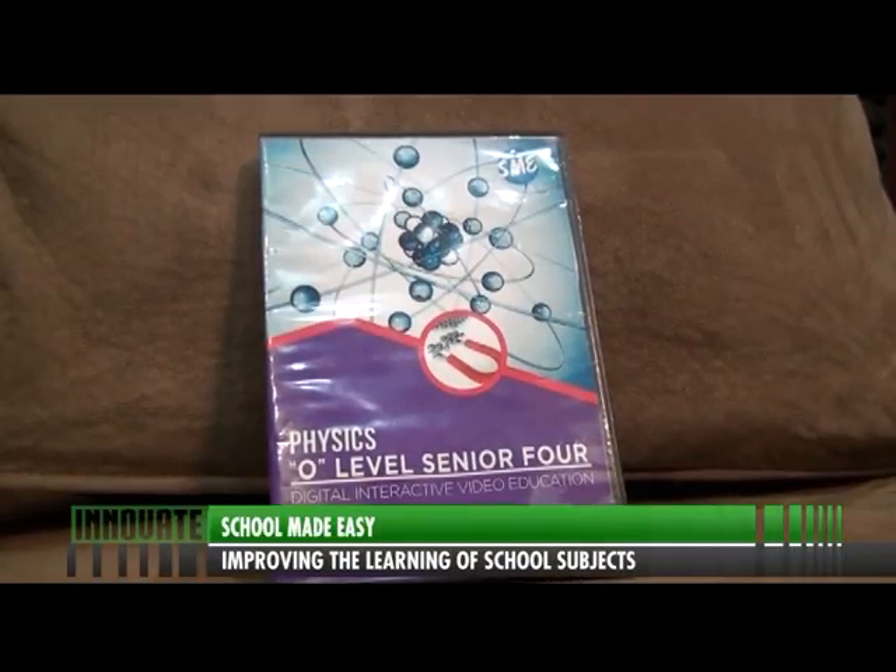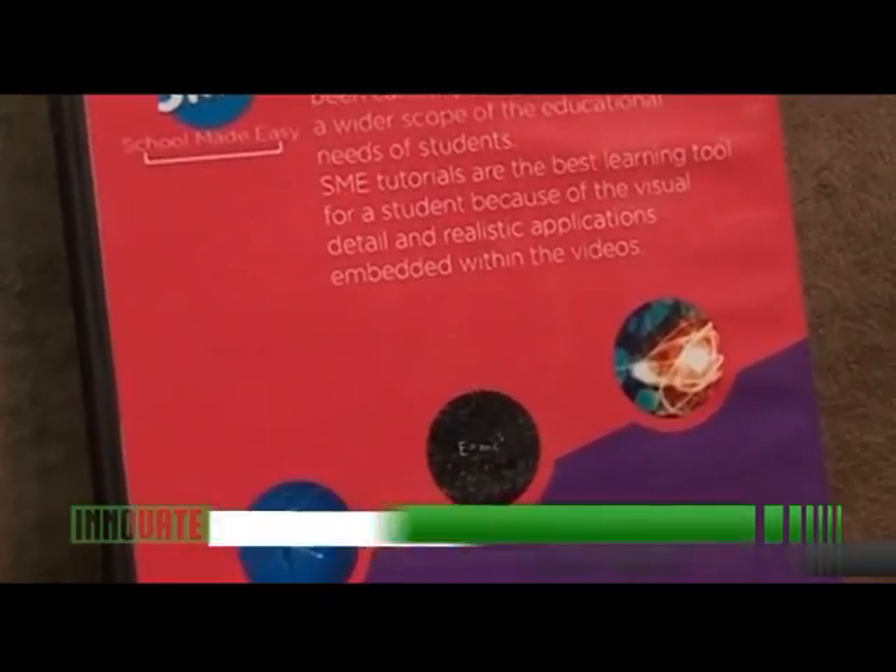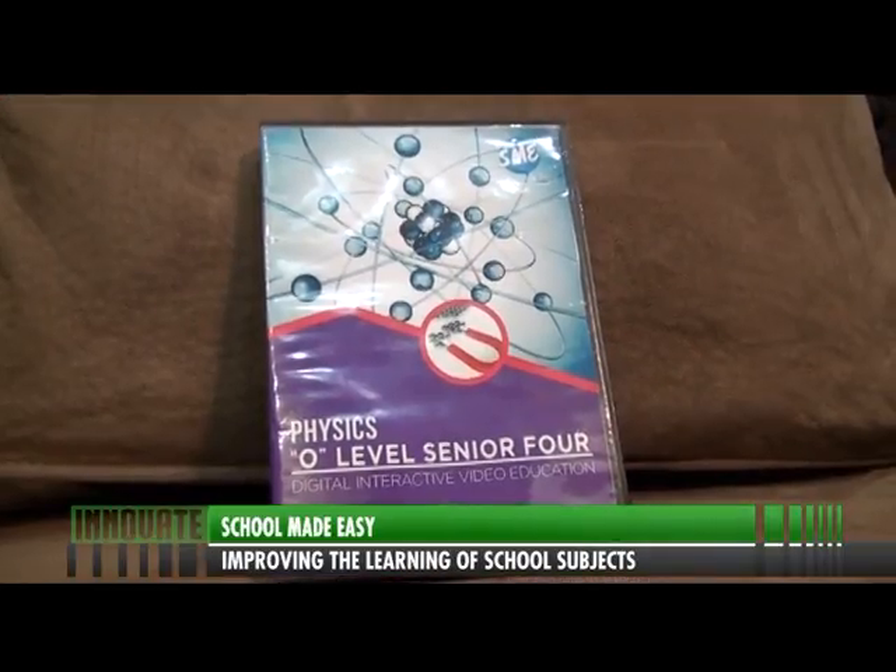But how does he deal with changing syllabi? That is easy because we're dealing with digital material — we can just switch up the content and compile it the way it has been laid out by the NCDC. I think to some extent the syllabus we have has been there for quite a long time, and it's only now that the Ministry of Education wants to introduce ICT in schools and make learning more effective. SME has stepped into the future of the Ministry of Education, because what they want to do in class is what we have already packaged on DVD and given to students.